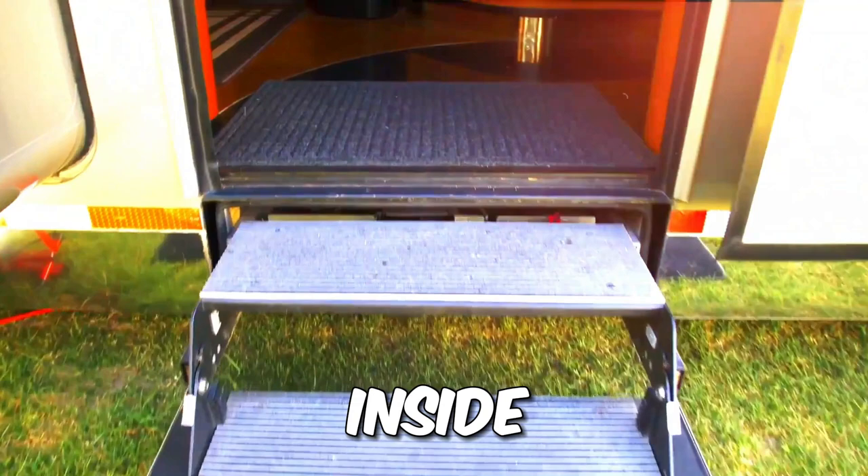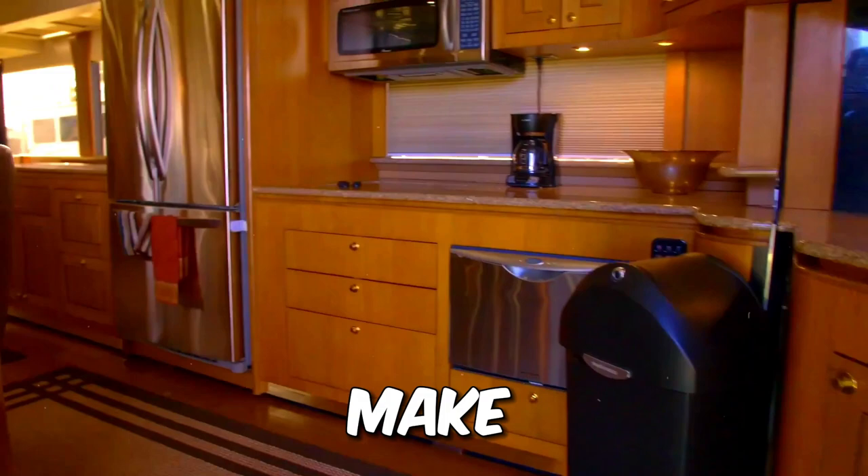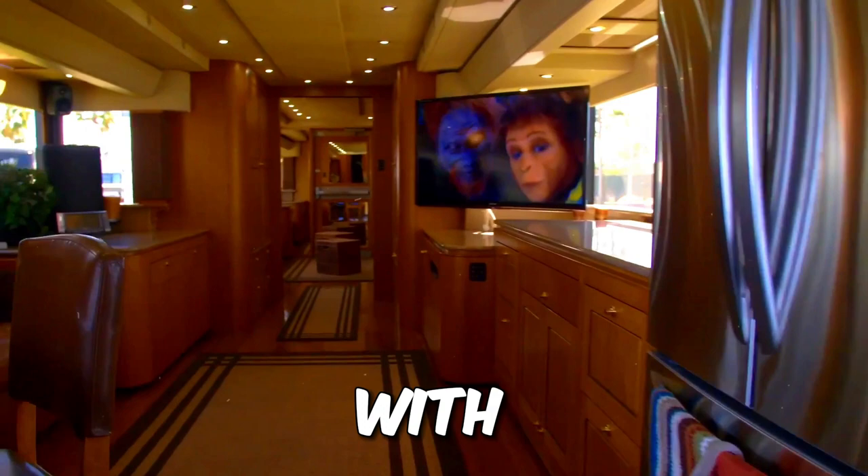Inside, you'll find $30,000 worth of lush leather, along with a living space that'll make you feel like a million bucks. This baby is loaded with $100,000 worth of tech, including 14 LED TVs and a cinema that can host 30 of your closest pals.